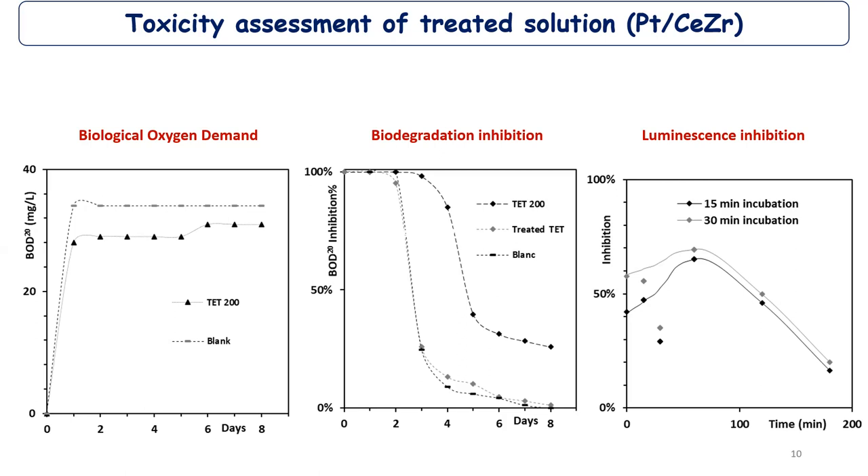The treated solution showed no inhibition, while the non-treated tetracycline solution showed some inhibition of biodegradation. The last test was a luminescence inhibition test on Vibrio fischeri microorganism, whose main activity is luminescence. We measured its luminescence under each sample during our degradation. At one hour, some inhibition of this luminescence activity was observed, but it dropped down after three hours.